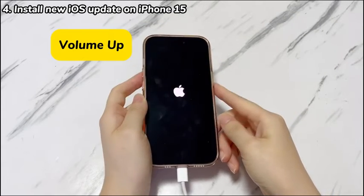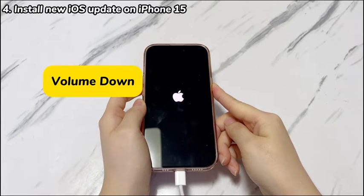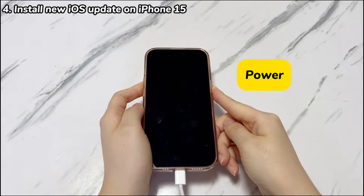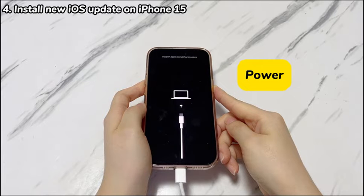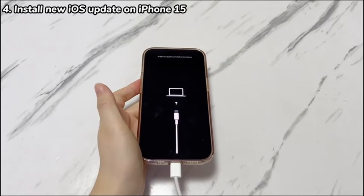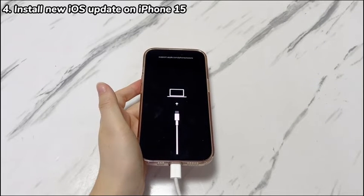Quickly press the volume up button then release. Quickly press the volume down button then release. Press the power button and keep holding it for a few seconds — keep holding even when you see the Apple logo screen. When you see a computer, a USB cable, and a link showing up on a black screen, release the power button. That's the recovery mode screen. Just repeat the steps to enter again if you fail.